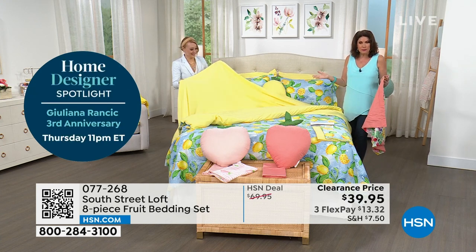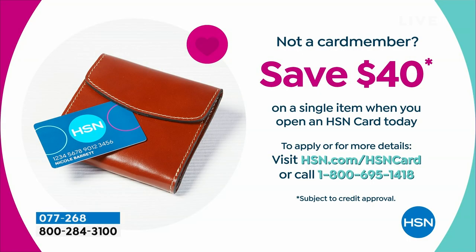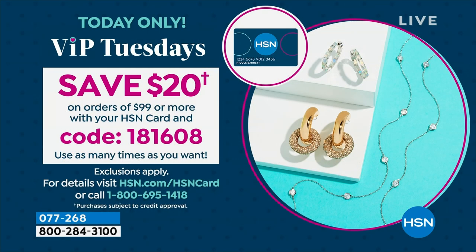With the HSN VIP credit card — if you sign up and are approved, you can save $40 off your next purchase. If you already have the card, as soon as you spend $99 or more, type in that code: 1-8-1-6-0-8, save $20. And you can use it over and over as many times as you want — we are not limiting it.